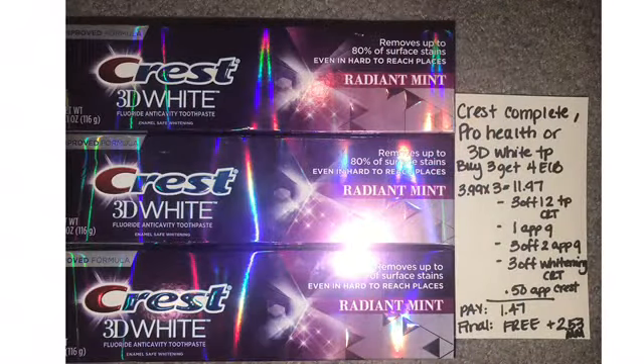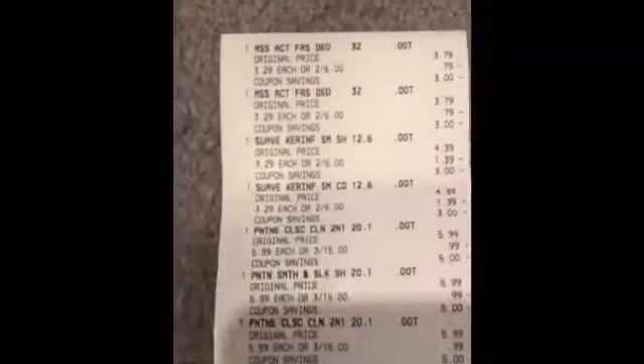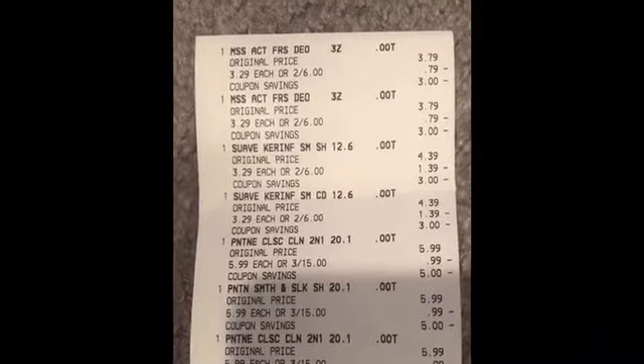Crest this week is buy three, get a four-dollar ECB, so three will be $11.97. I had a three-off-12 toothpaste CRT, a dollar-off app coupon for one, a three-off-two on the app as well, a three-off whitening CRT deal attached, and a 50-cent app coupon for Crest. Paid $1.47, final cost free and a $2.53 money maker.